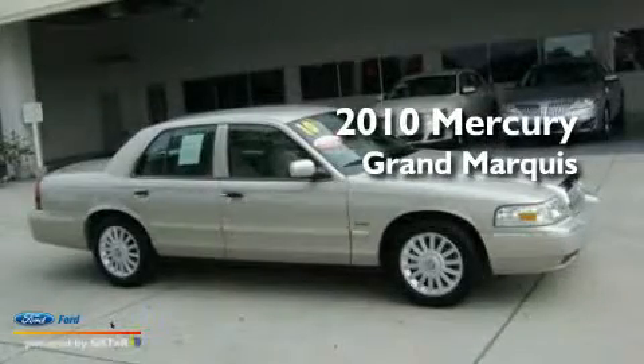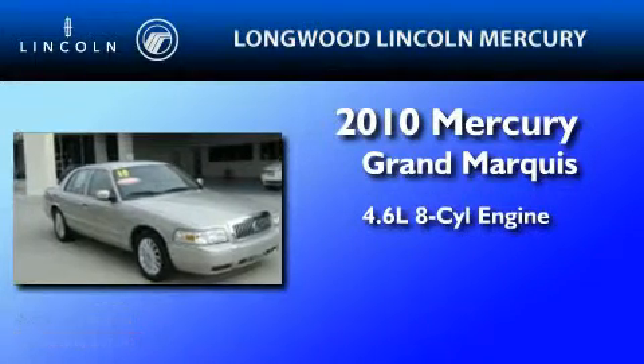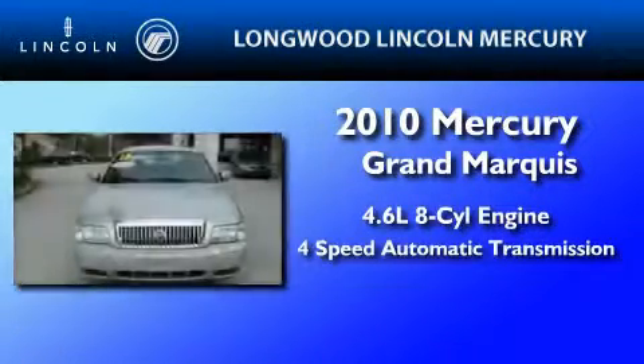This is a certified pre-owned 2010 Mercury Grand Marquis. It features a 4.6 liter 8-cylinder engine and a 4-speed automatic transmission.